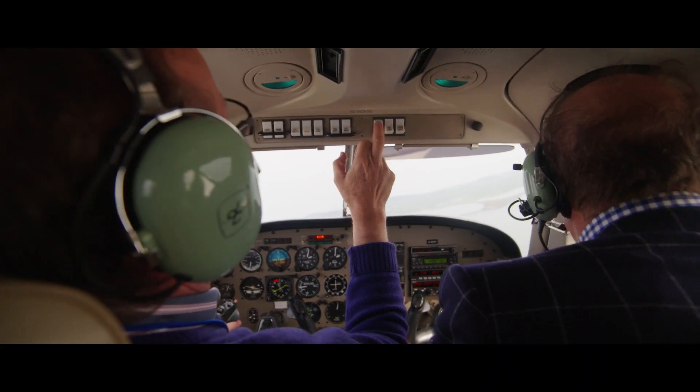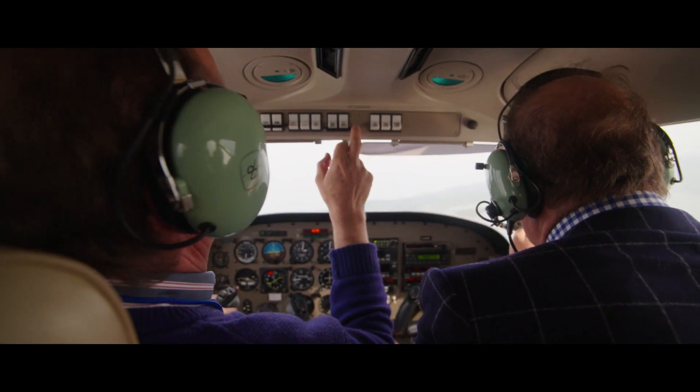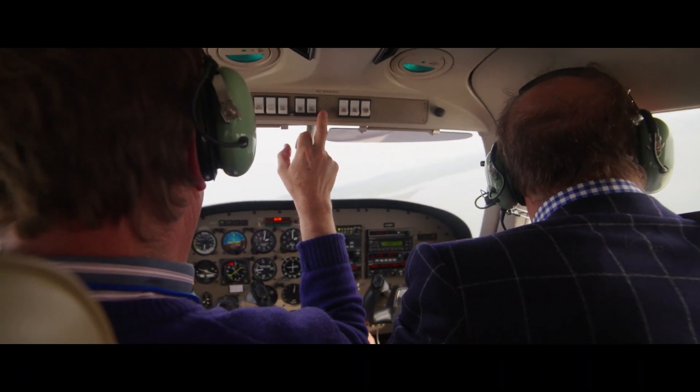Landing light on today, you can see us. Landing light is on. We're in good shape.